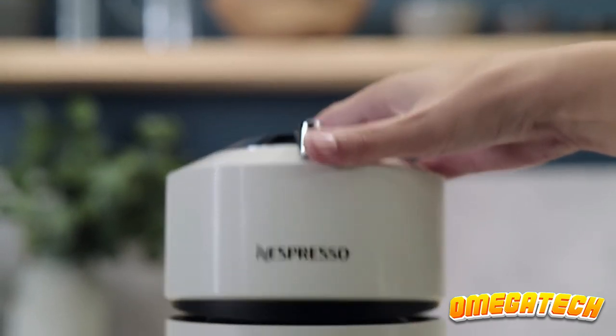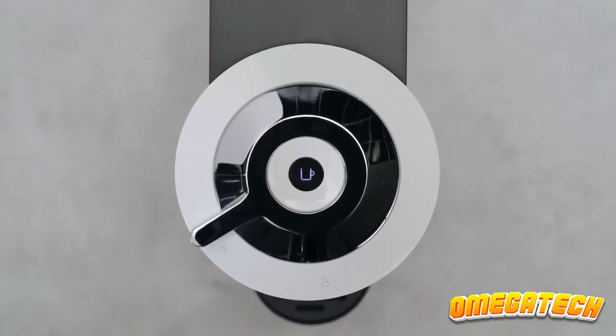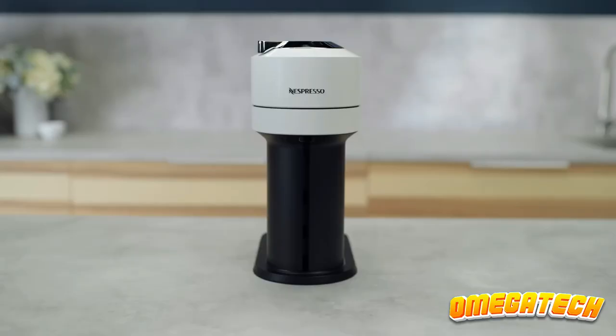Although the Nespresso Virtuo Next can't froth milk, if you like lattes and cappuccinos, you can buy a separate milk frother from the company if you like the rest of the Virtuo Next's features. However, the pods can be more expensive than buying ground coffee.